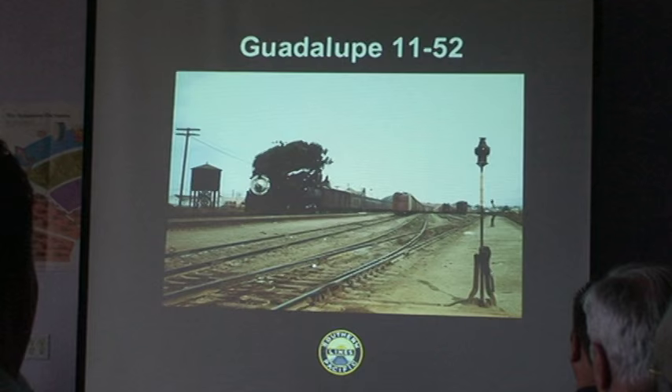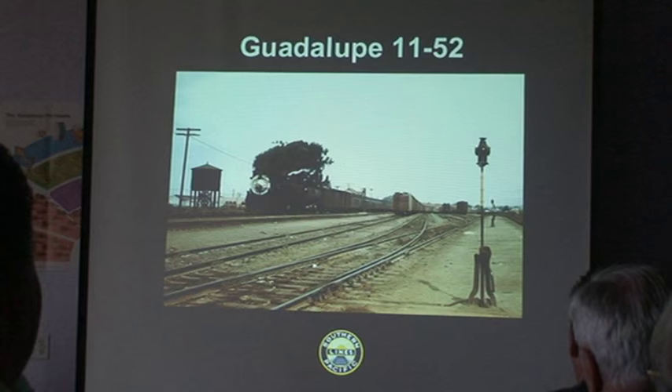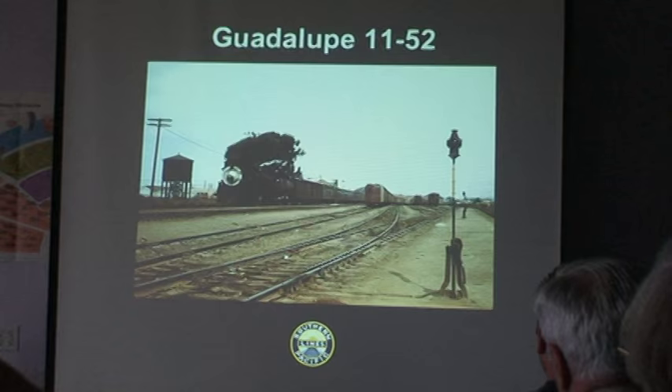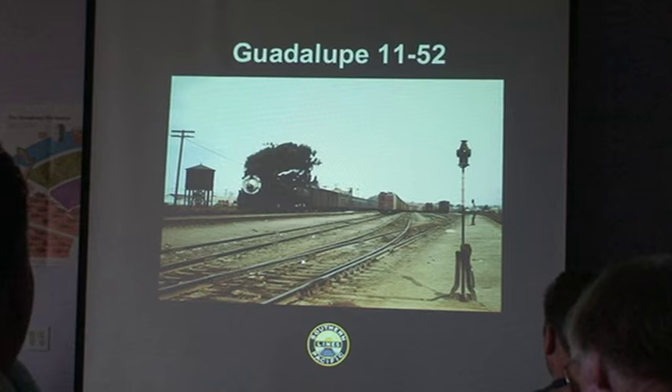Here is what the Guadalupe yard looked like in the transition era — November 1952. The beet season had started to wind down a little bit, but you can still see there was a lot of traffic for the Santa Maria Valley and for the local industries of Guadalupe, which were serviced by a local that ran out of San Luis Obispo yard — a ton of refrigerator traffic and a lot of industry serviced by the Santa Maria Valley.